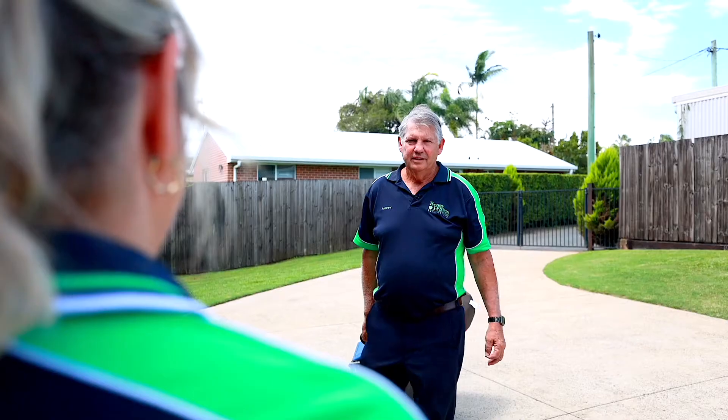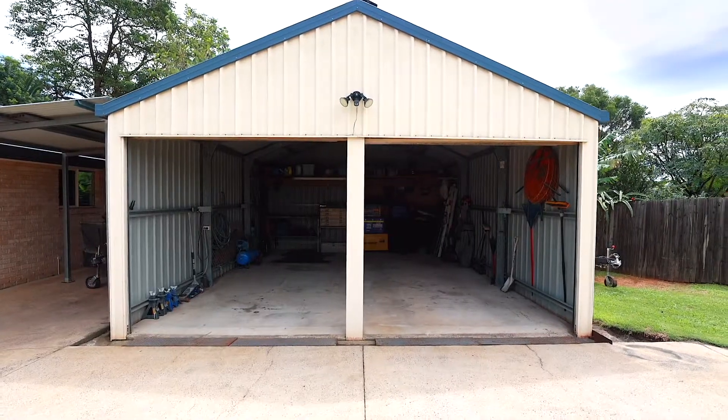What on earth have you got there? Stuff for the man cave. Have you seen the size of the shed on this property? Why does it have to be a man cave? Why can't it be my she shed? You know every man needs a man cave for their secret men's business.